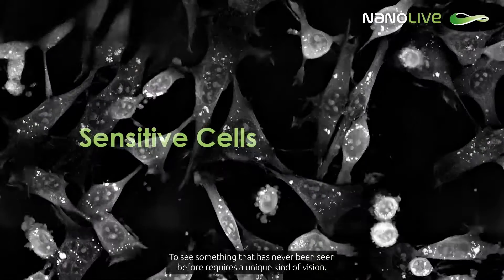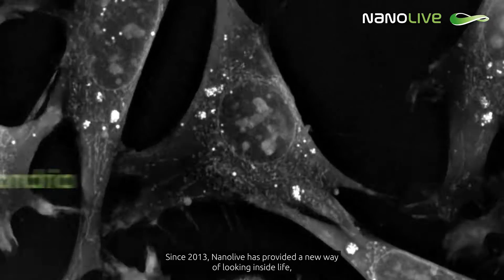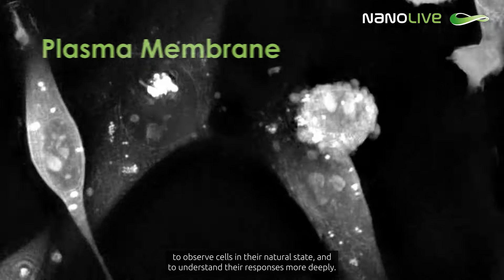To see something that has never been seen before requires a unique kind of vision. Since 2013, Nanolive has provided a new way of looking inside life to observe cells in their natural state and to understand their responses more deeply.